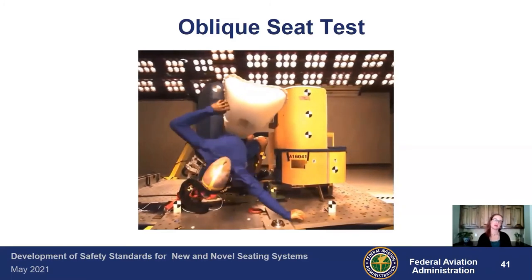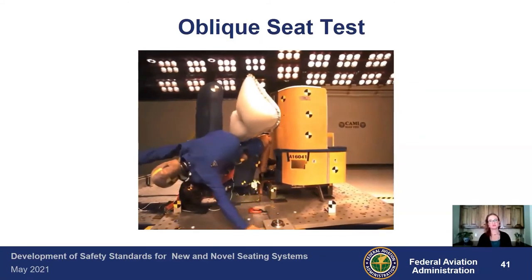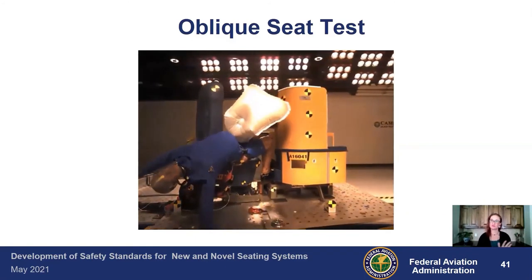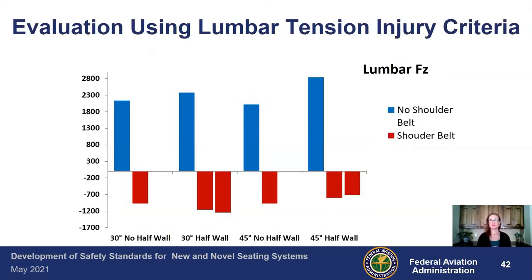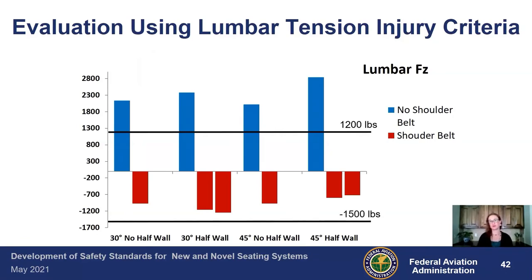This was a test run for the impact class in 2016. The airbag fired off to the left, the test dummy impacted the structure in front of him, the head rotated as he rolled off, and then rebounded backwards. Using the new lumbar tension criteria, we looked at configurations with and without a shoulder belt. Given the tension limit of 1,200 pounds, without a shoulder belt you exceeded that limit in every single situation — allowing the torso to flail forward causes failure. Adding a shoulder belt actually produced compression in the spine, which makes sense as the dummy rotates forward. With our vertical injury criteria limit of 1,500 pounds, you're still well below that even with the compression loads generated.